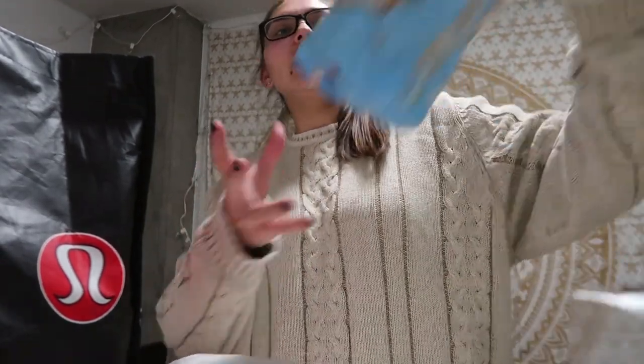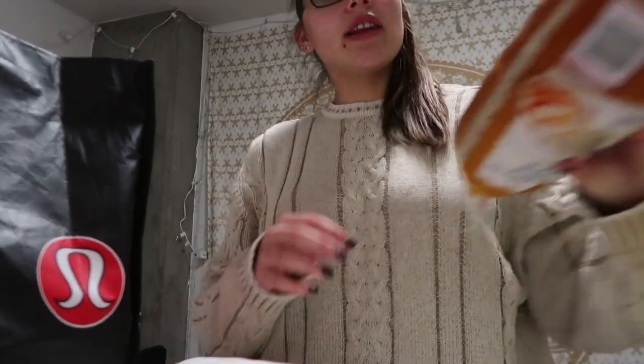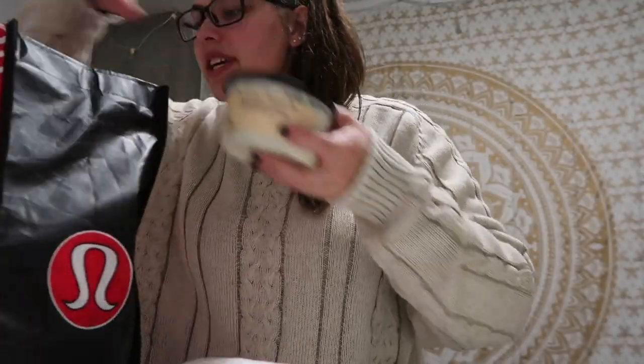First things first: tortilla chips. And then I have these unsalted rice cakes. Those are all my carbs, and I also have the caramel rice cakes — those are super easy for class. And then for the tortilla chips I also have a dip.